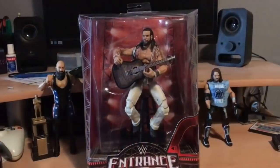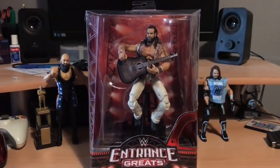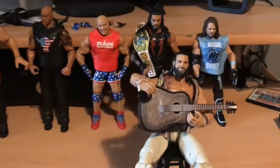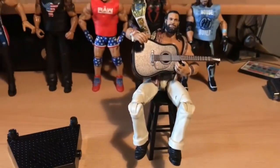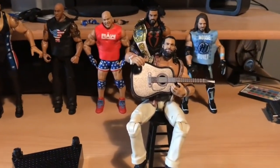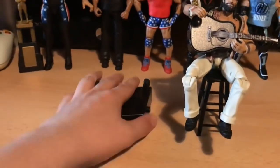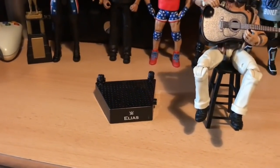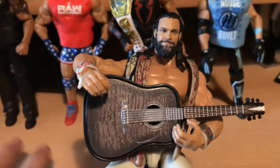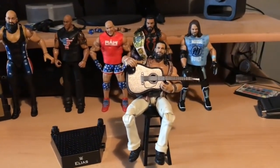The final figure is the Entrance Greats Elias — the last in the Entrance Greats line. Comes with his guitar, his stool, the scarf, everything. Here he is out of the box. The Elite 60 Elias didn't hit stores in the UK, or was rare as hell, so no one bought it. This Elias is perfect — comes with the little podium that plays his old intro thing, which is really awesome.